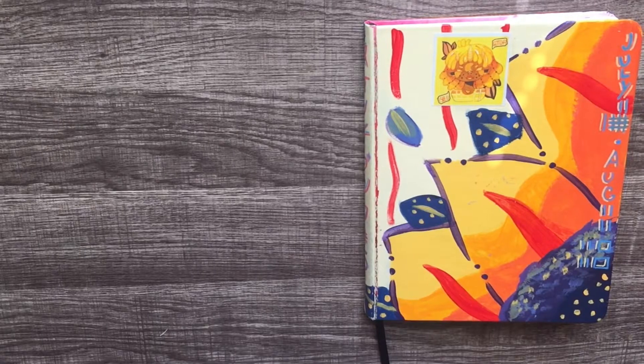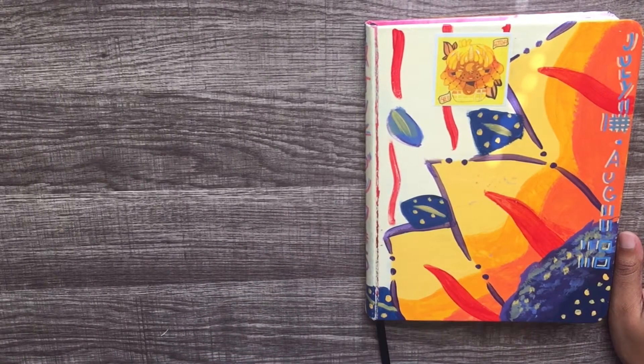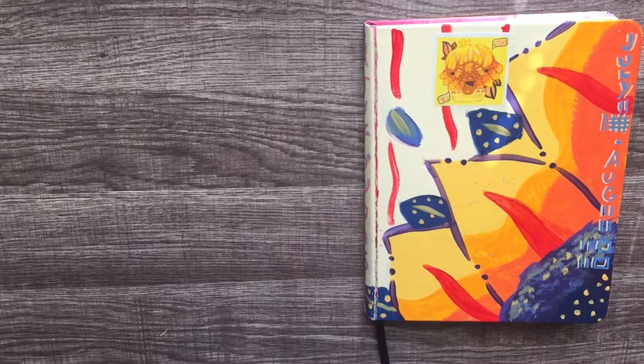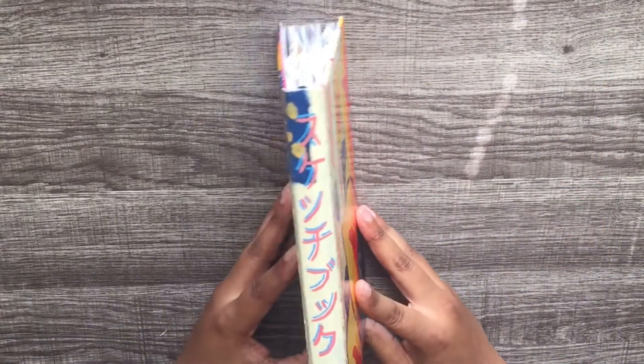Hey guys, welcome to my sketchbook tour, number five. My past sketchbook tours have been extra long, and in this one I'm going to try to speed things up just a little — to see if it matters whether I'm doing a long sketchbook tour or a small one. If I just go by a page and don't say much, I probably don't have much to say about it. Let's get started!